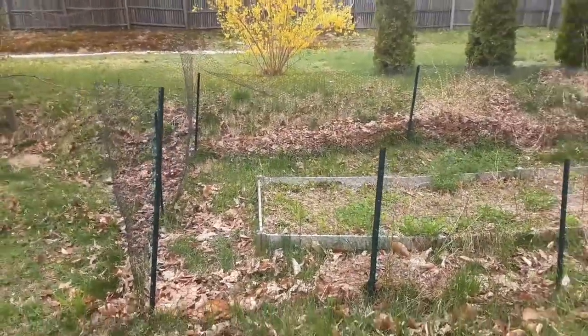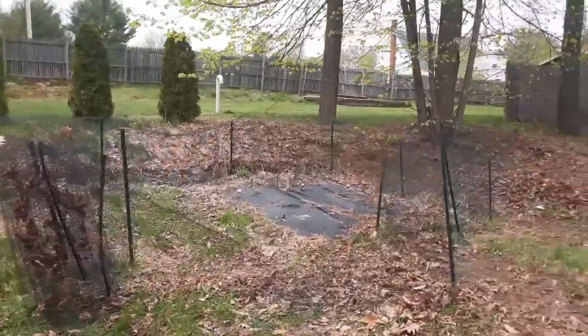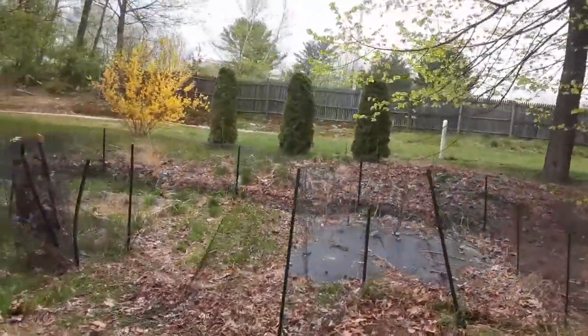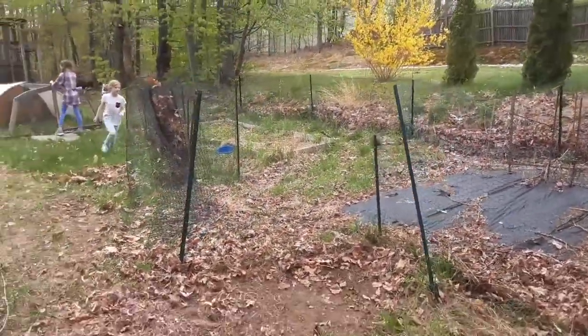Alright, here's the garden guys. This is what it looks like right now and we are going to be building a new garden this year. As you can see it's just been left over from last year — we're gonna be digging all that out today and getting rid of it.